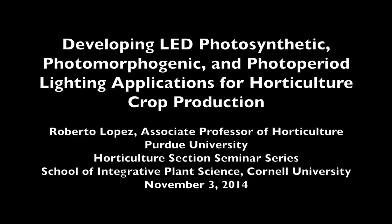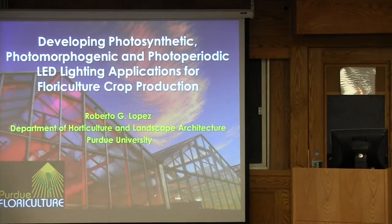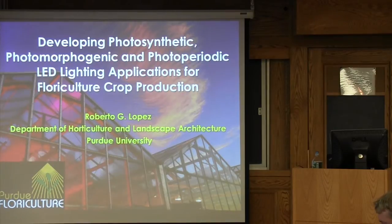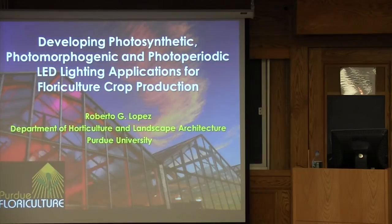This is a production of Cornell University. Thank you, Neil, for the introduction. Today I'm going to talk to you about the work that we've been doing at Purdue with LED lighting. This is our greenhouses at Purdue, and as you can see, our LEDs are nicely glowing there.